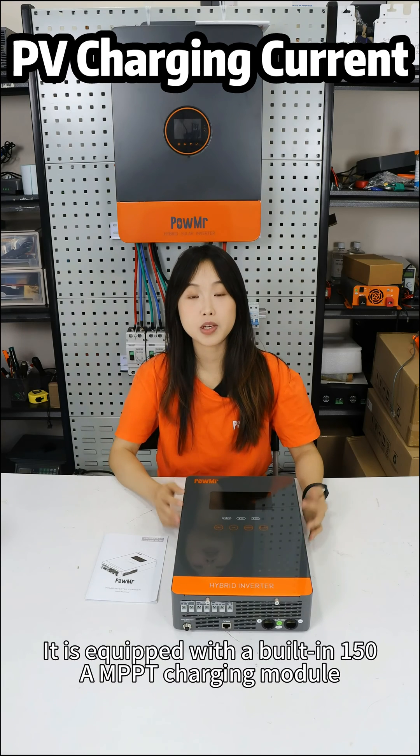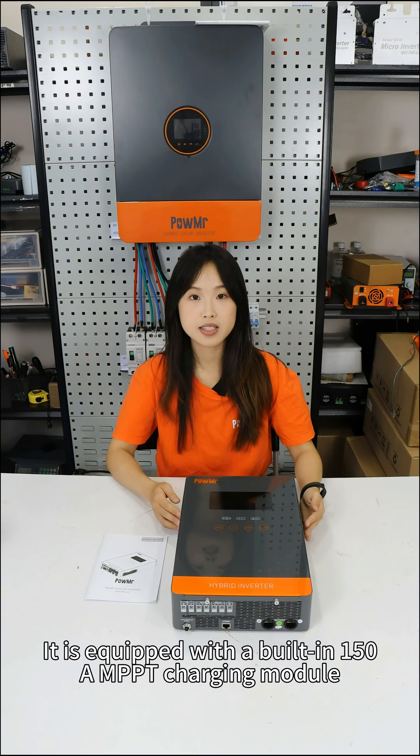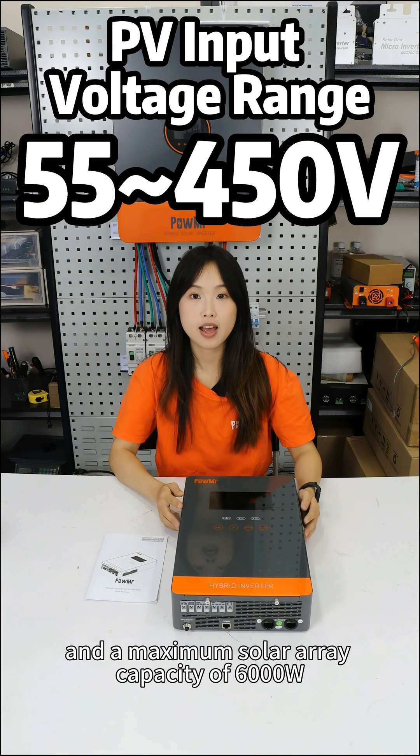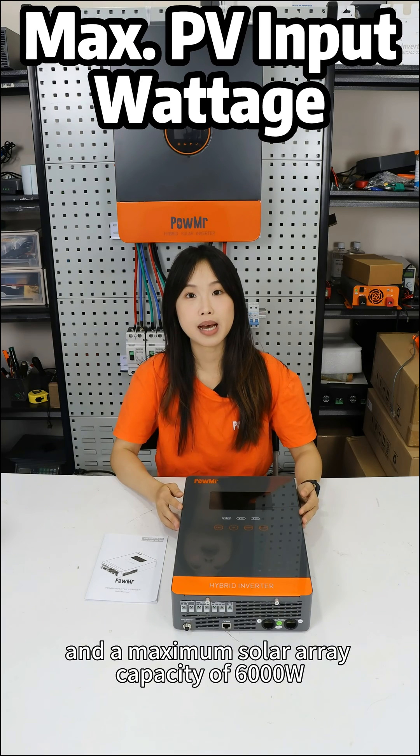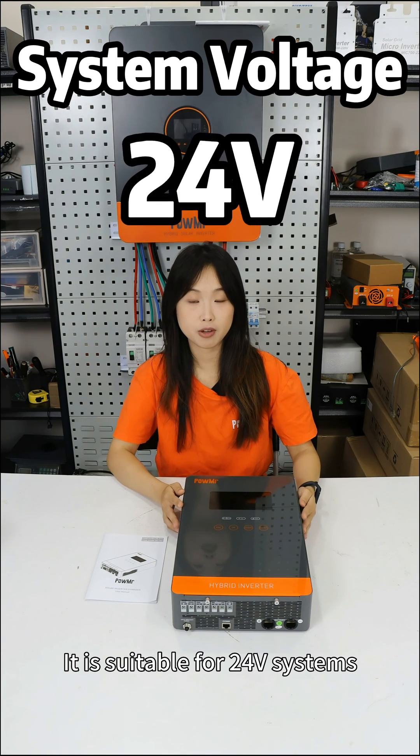It is equipped with a built-in 150A MPPT charging module, supporting a wide photovoltaic input range and a maximum solar rate capacity of 6,000W. It is suitable for 24V systems.